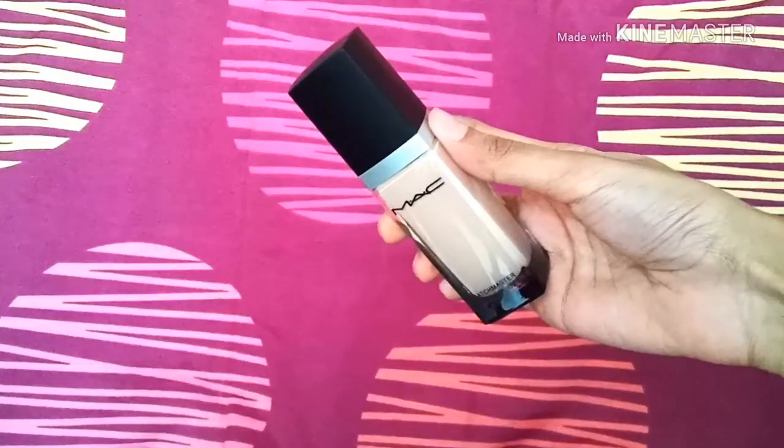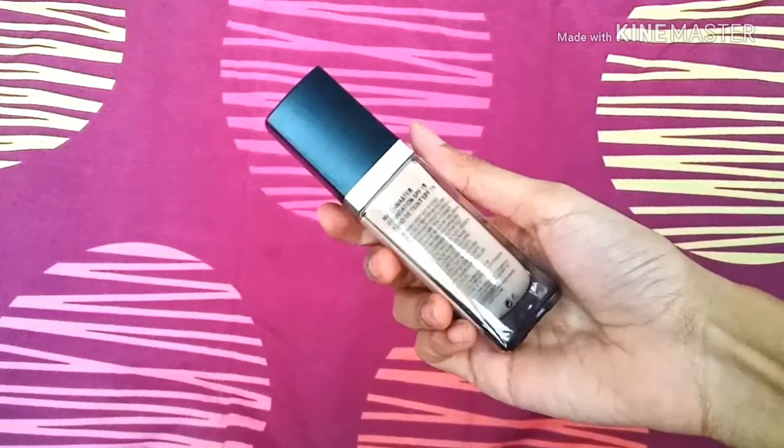The next item is this MAC Match Master foundation with an SPF of 15. It's got a pump dispenser so it's super easy to use, and the bottle is really great as well.